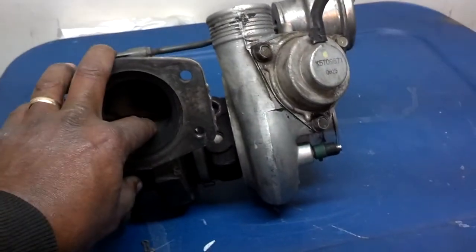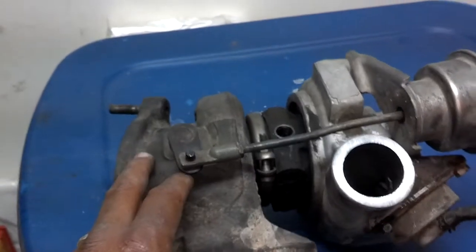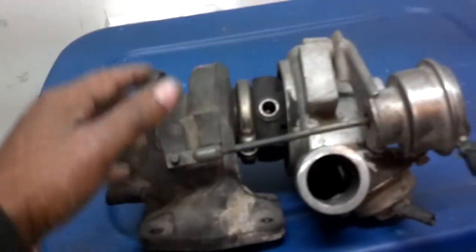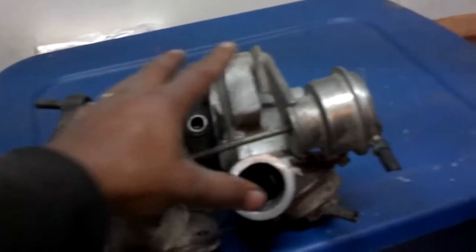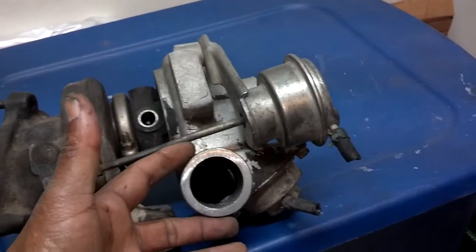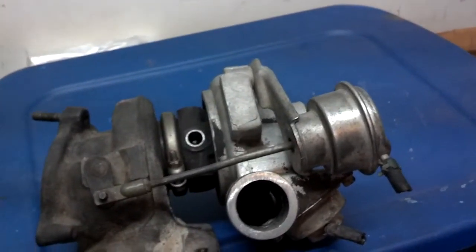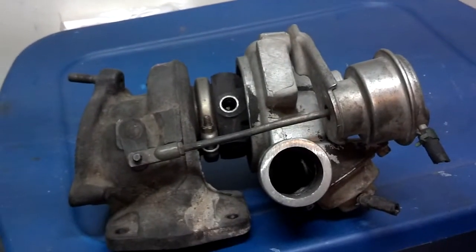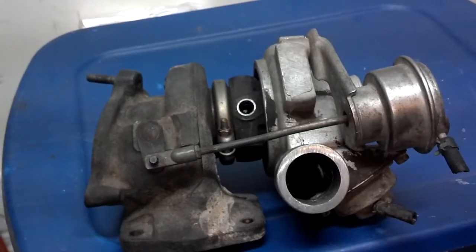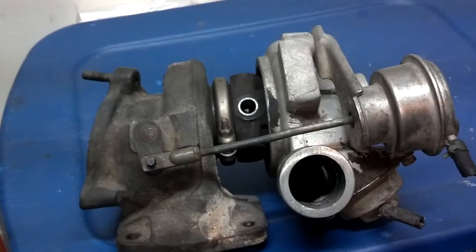Because all that heat is going through this exhaust coupling, and this is connected over here, some of that heat is being transferred over to the turbo. That's why it's necessary to cool the air coming out of the turbo before it gets into the intake, because cool air allows the engine to produce better power than hot air.